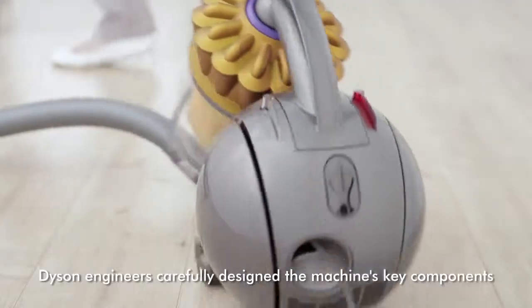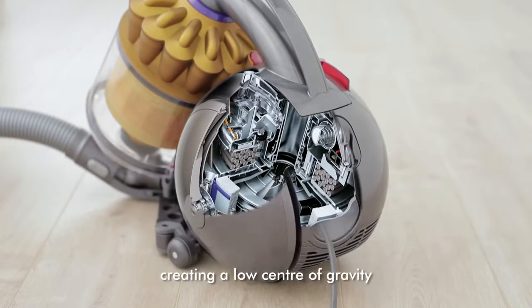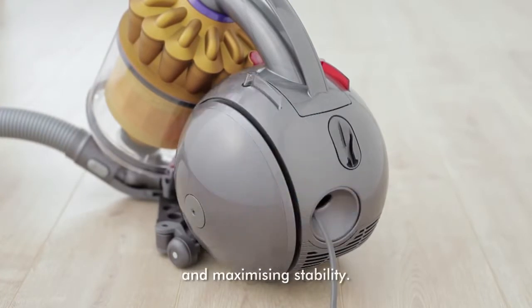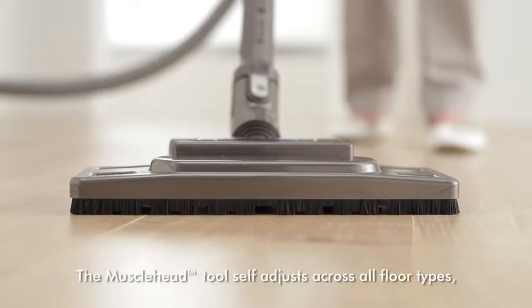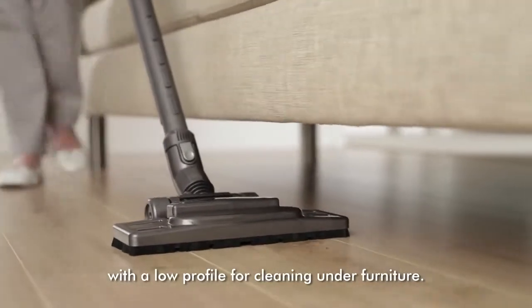Dyson engineers carefully design the machine's key components to fit inside the ball, creating a low centre of gravity and maximising stability. The muscle head tool self-adjusts across all floor types, with a low profile for cleaning under furniture.